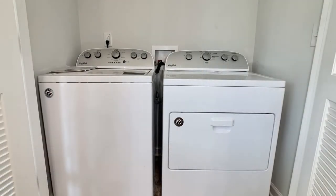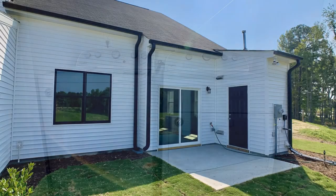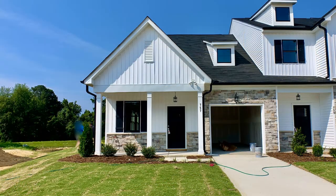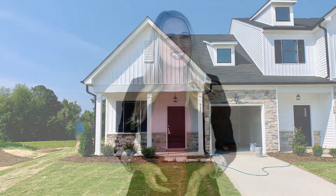If you are interested in this Zebulon, North Carolina rental property or want to know what other rentals are available in the area, contact us today. We are ready to help you find your next home. Give us a call now and book a showing. Our number and website is in the description below.